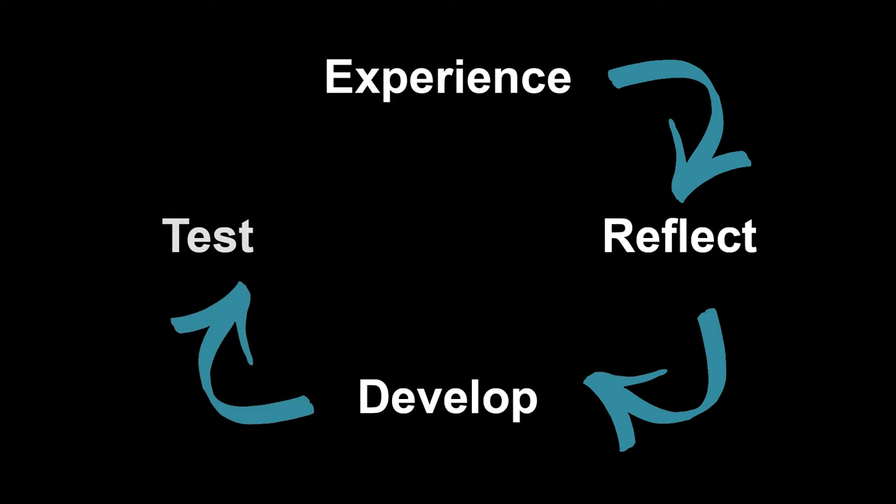You then test your ideas in practice. So you use the tool for a new project and find out how it works the second time around. Maybe you share this new tool with your friends or colleagues and experience it together. And then the cycle continues — you have a new experience which kick-starts everything off again.